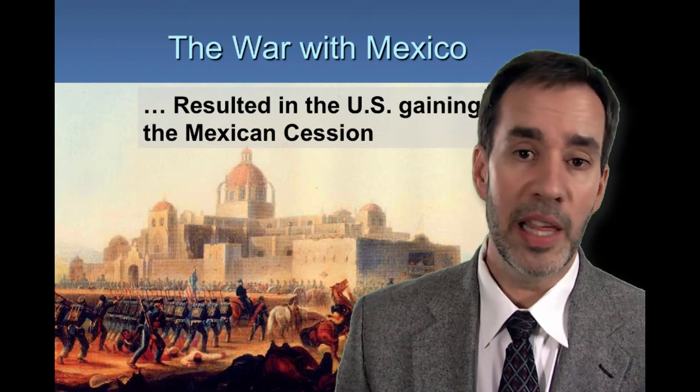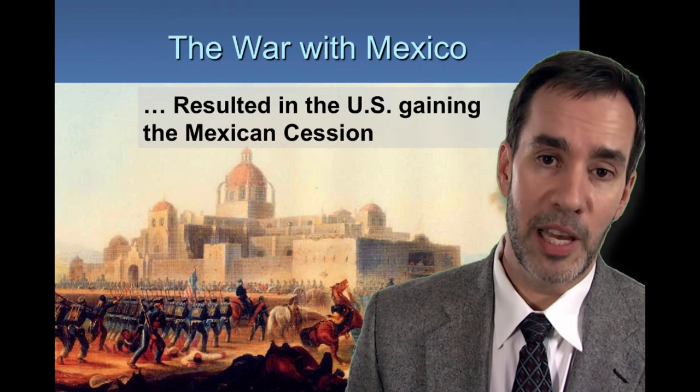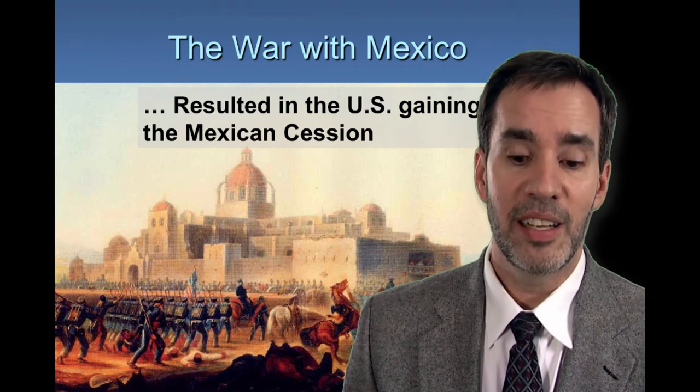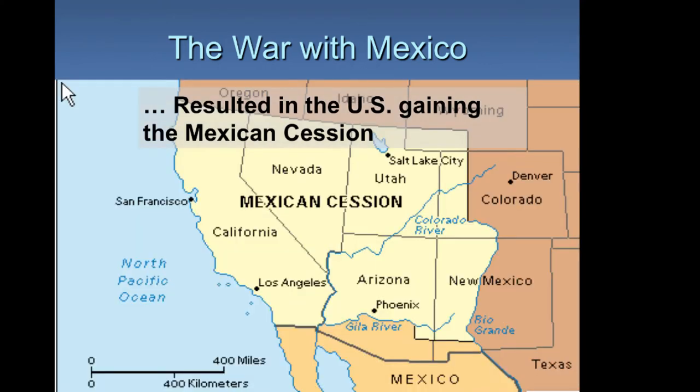The war with Mexico also gained more land as the U.S. wanted to fulfill manifest destiny, expanding all the way to the ocean. President Polk first offered to buy land from Mexico, but Mexico wouldn't sell. So the U.S. picked a fight and overpowered Mexico, being a much more experienced military against Mexico — a brand new country that had gained its independence from Spain just years before.